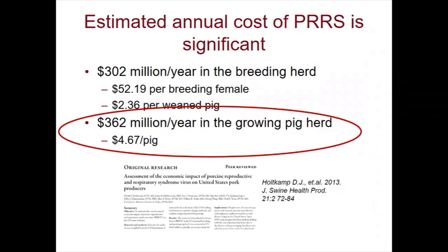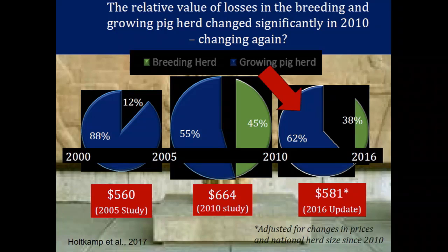Going back to why I think we need to start looking at the grow-finish again: we've known for a long time that PRRS is very costly, and when we look at the cost of PRRS, we see that most of the cost actually comes from the losses incurred in the grow-finish pigs. Dr. Holcomb estimated that 62% of the cost to producers is still because of the impact of the virus in grow-finish, compared to the impact in the sow farm. So that's important to keep in mind.